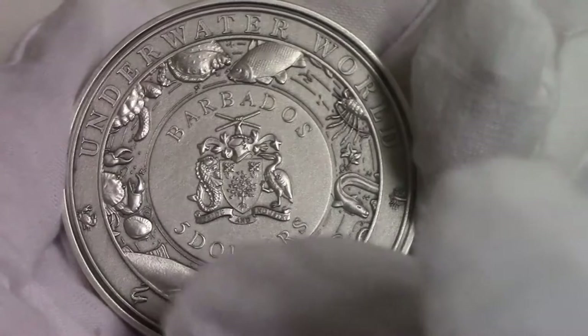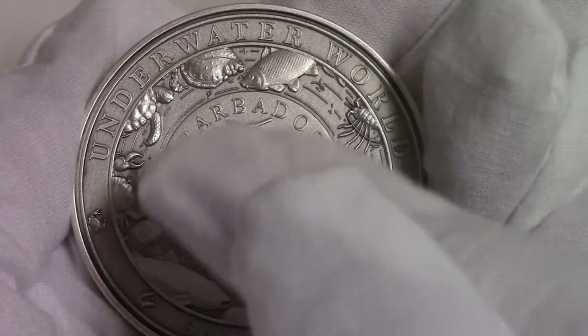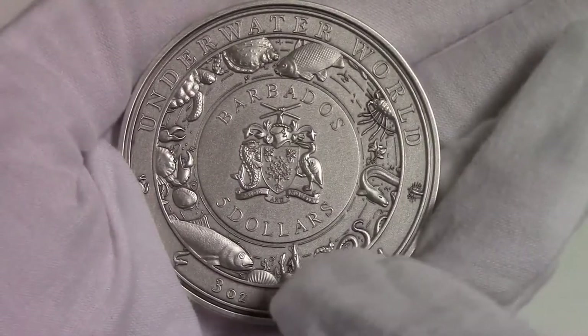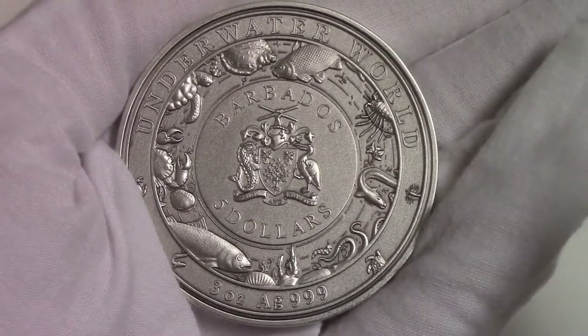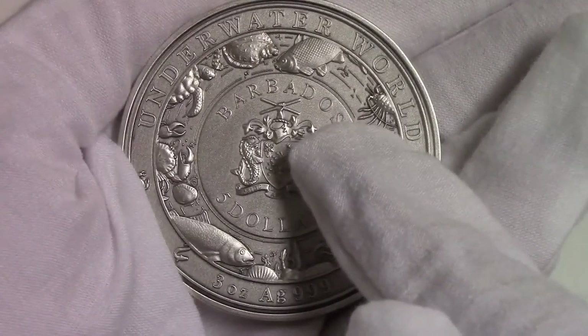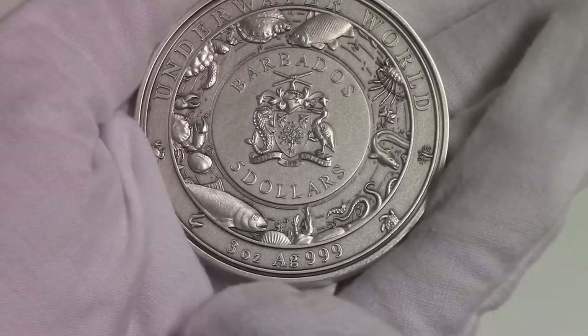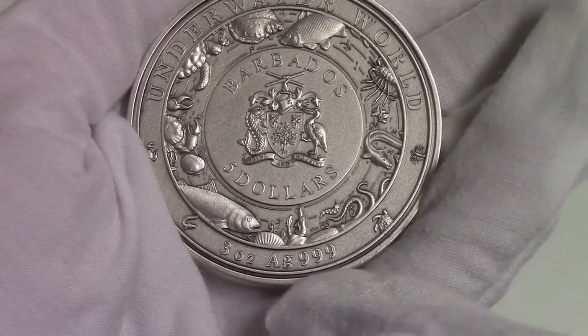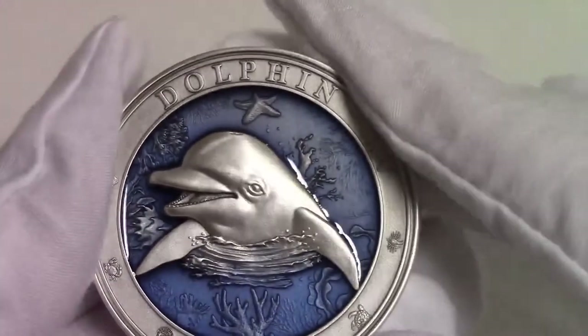Passing to the obverse of the coin, we find some underwater life and the coat of arms of Barbados. All around the obverse, the inscription Underwater World, the name of the series, Barbados the issuing country, 5 dollars the face value, and 3 ounces AG 999, the weight of the coin and the purity of the silver.